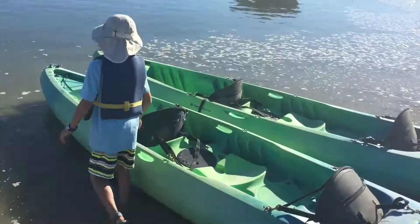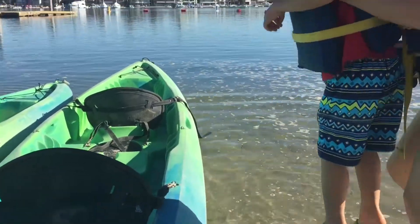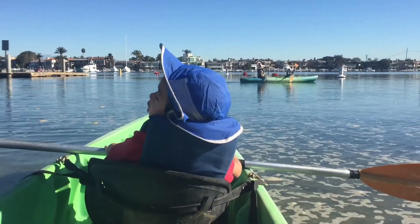I'm going to pick the green kayak. Mom is helping Brother into the boat. And here we go.